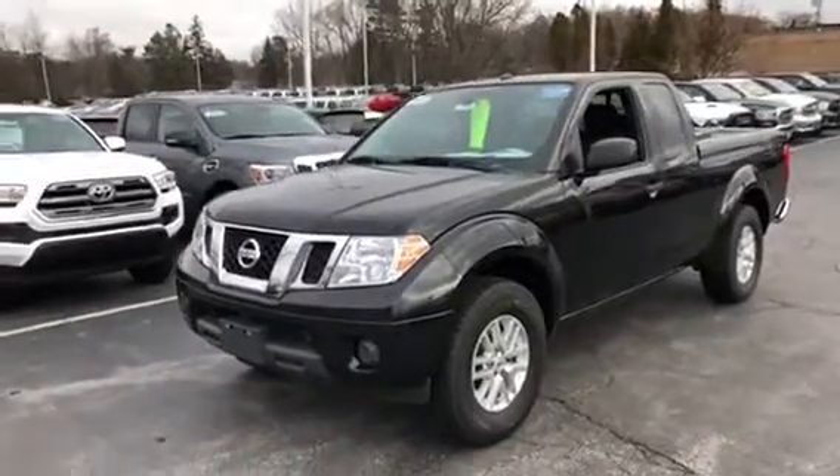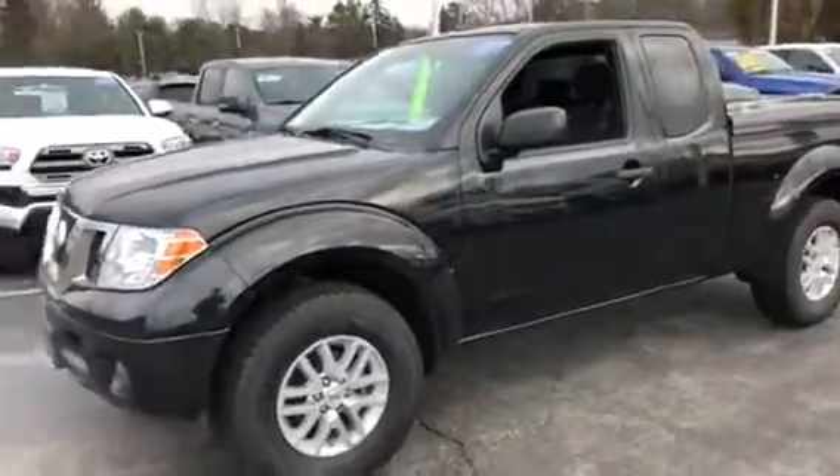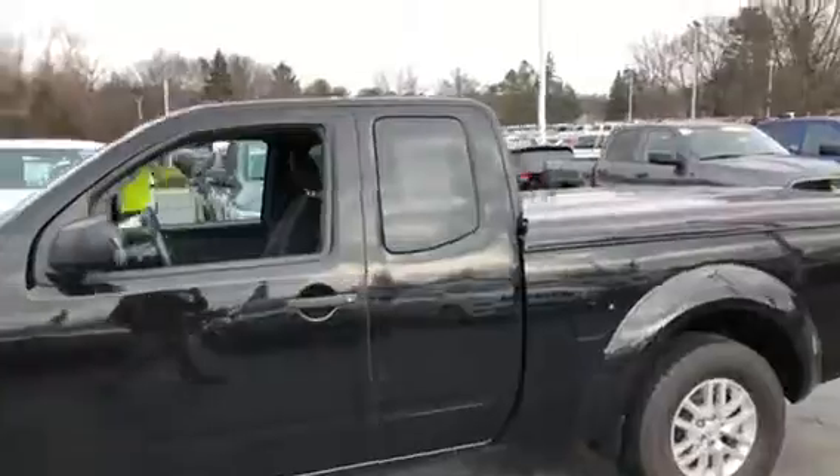Hey there, just wanted to make you a quick walk around video of that 2016 Nissan Frontier, selling for $13,877 with our Black Friday selling price of the vehicle. Very aggressive pricing on there.